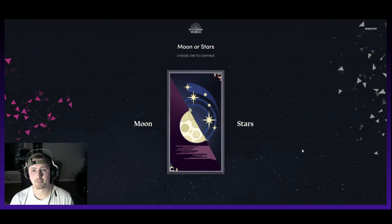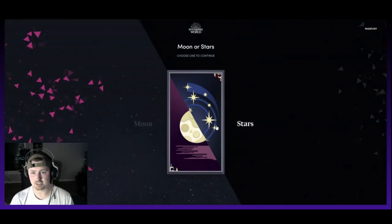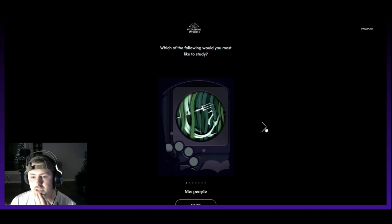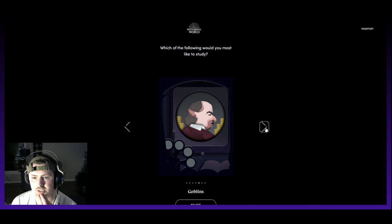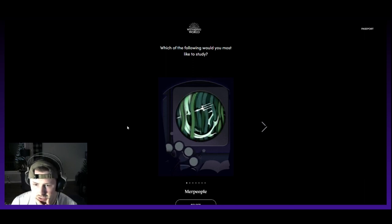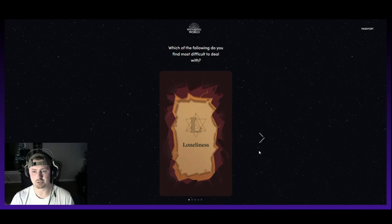Moon or stars? We're going to go with stars. Which of the following would you study? Merpeople, centaurs, werewolves, vampires, goblins, trolls, or ghosts? Probably centaurs for me, because they like to study the stars and astronomy — highly intelligent — so we're going to go with that.